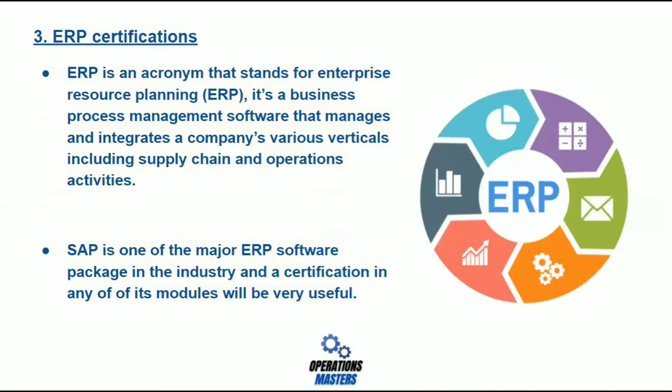Number three: ERP certifications. ERP is an acronym that stands for Enterprise Resource Planning. It's a business process management software that manages and integrates a company's various verticals, including supply chain and operations activities. SAP is one of the major ERP software packages in the industry, and a certification in any of its modules will be very useful.